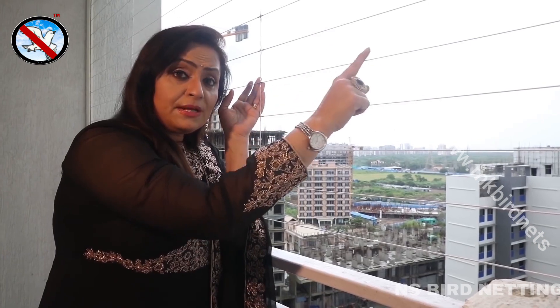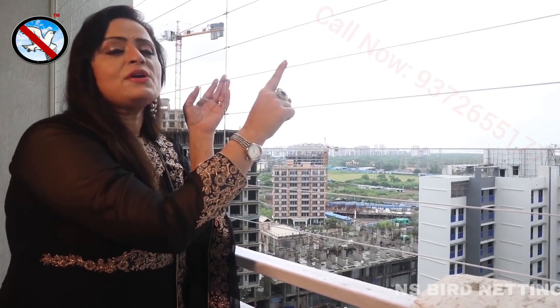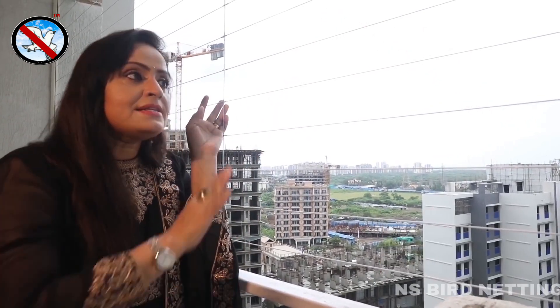The installation is so easy that in one day, your two BHK grills are installed. This Invisible Grill is made of stainless steel 316, guaranteed marine grade, and it has a nylon coating that is environmentally friendly and anti-rust.